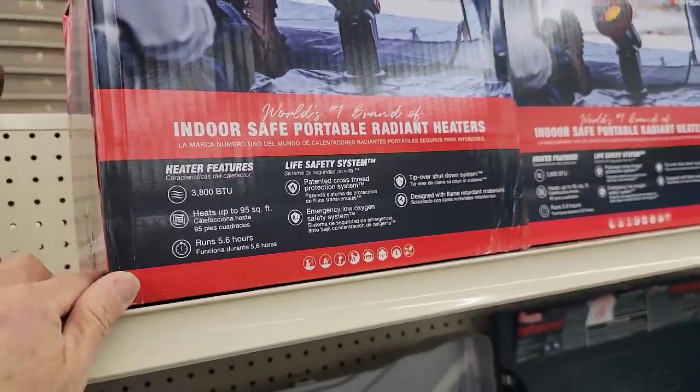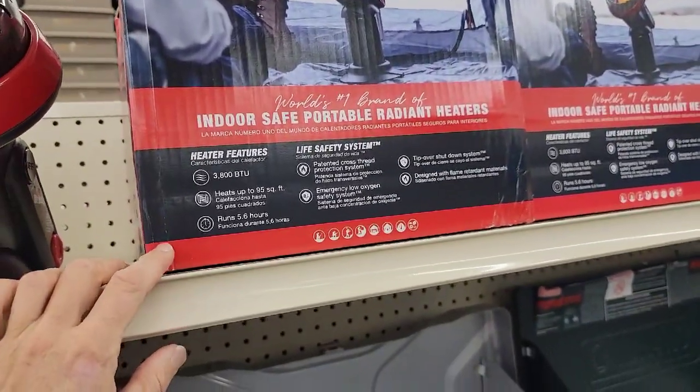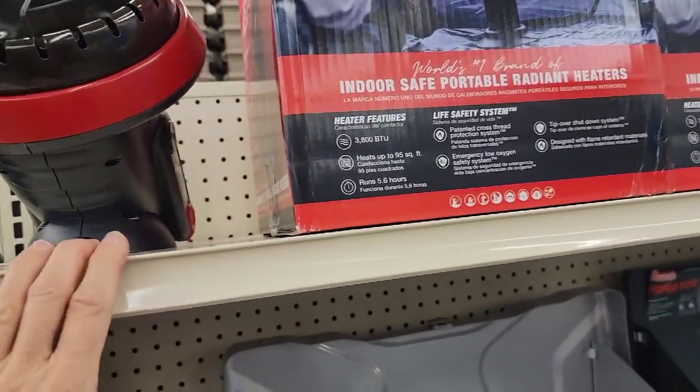This is something I haven't seen before — it's called the Little Buddy. It's got 3,800 BTUs, so this is really awesome.